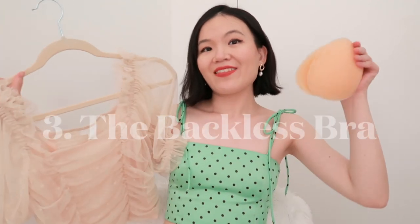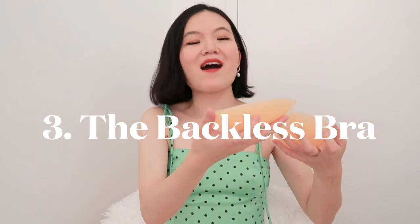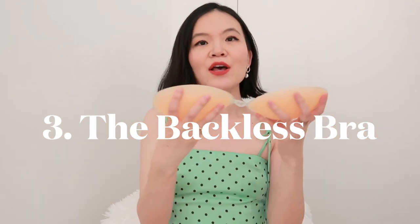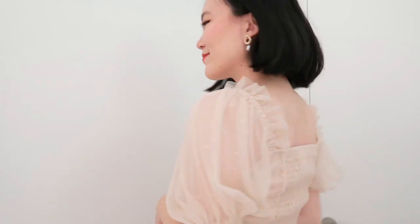And this is where silicone stick-on bras come in really handy. As you can see, it is completely backless and strapless — basically just two pieces of silicone with a little hook in the middle. They are reusable and you can wash them, but little bits of hair and dirt do stick to them, and over time you just need to replace them once in a while.